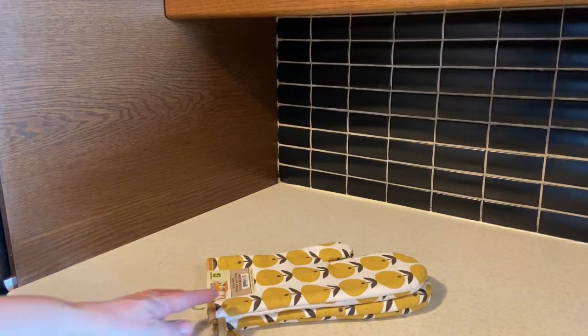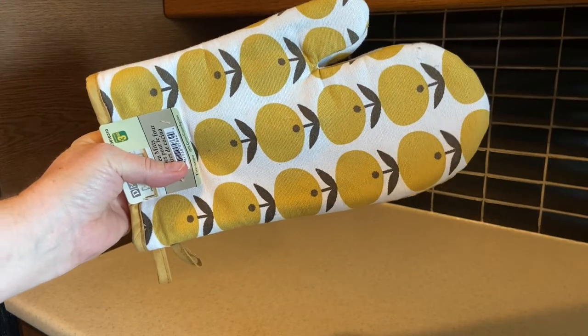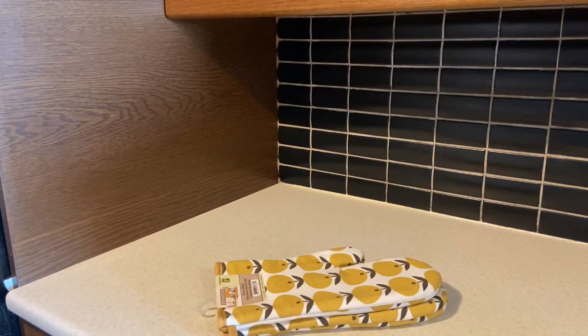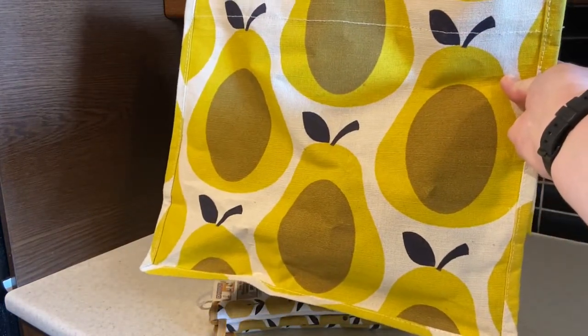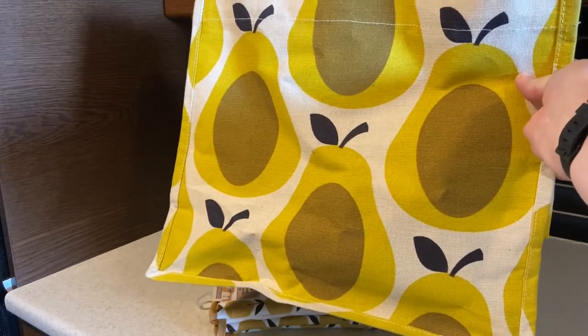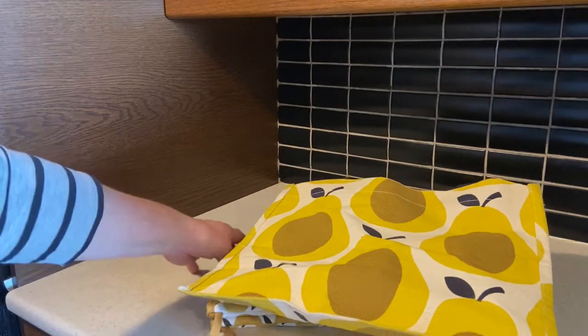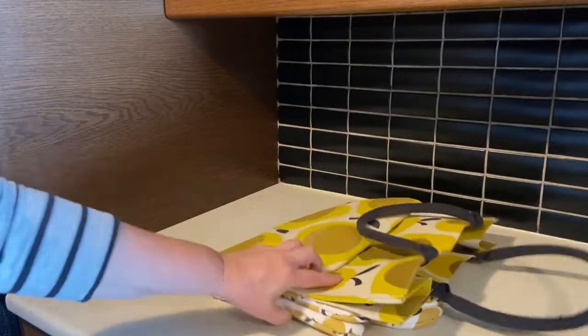Without further ado, I'm going to start with these oven mitts. These oven mitts were three dollars, and I believe they are an Orla Kiely knockoff — or Orla Kiely inspired at the very least. If you don't know who Orla Kiely is, she's an Irish-born designer famous for her patterns. The reason I think it's inspired by her is this Tesco shopping bag. Tesco is a grocery chain located in the United Kingdom and Ireland.